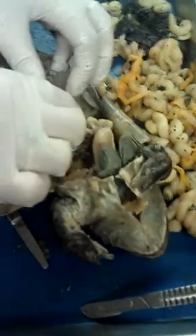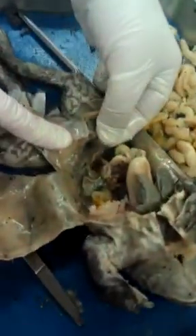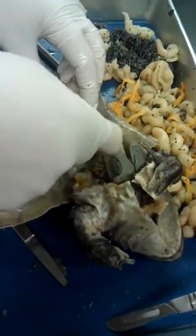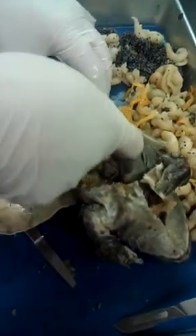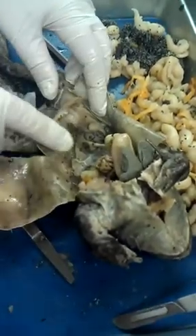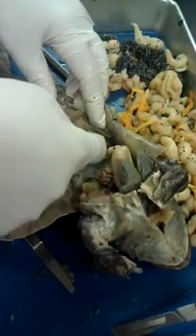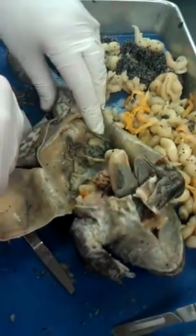Urinary bladder. And all of this is going to go out a single opening — the cloaca. That's where you're going to have urinary wastes, intestinal wastes, as well as eggs or sperm, all coming out that same opening.